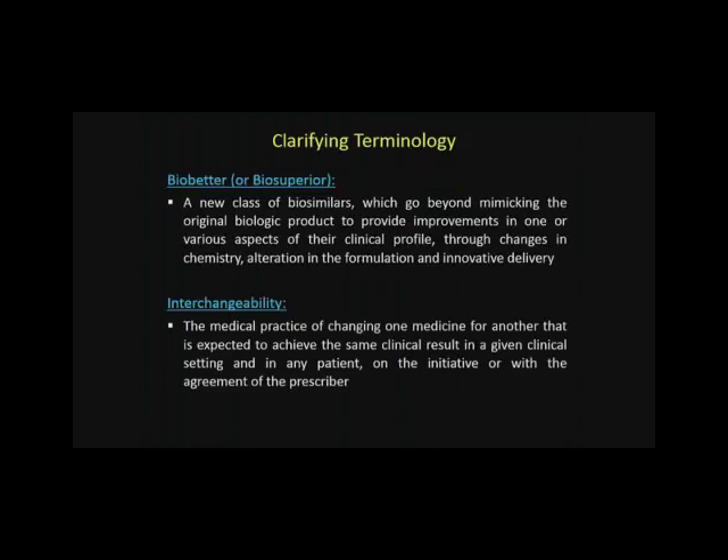You may also see terms like 'bio-better' or 'bio-superior,' and that is not a biosimilar. This is a new class that goes beyond mimicking the originator product. Bio-betters provide improvements in one of the various aspects of the clinical profile through changes in the chemistry, alterations in formulation, and innovative delivery.